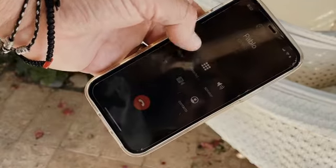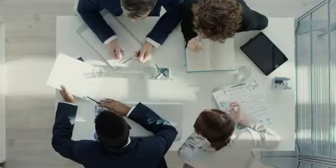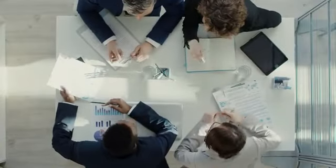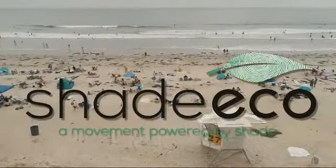So he contacted his best friend Pablo, an outdoor enthusiast. He told him the idea, and Pablo said, "Hell yeah." After getting the best tech designers on board, and with countless nights sweating over different ideas, they created Shade Echo.